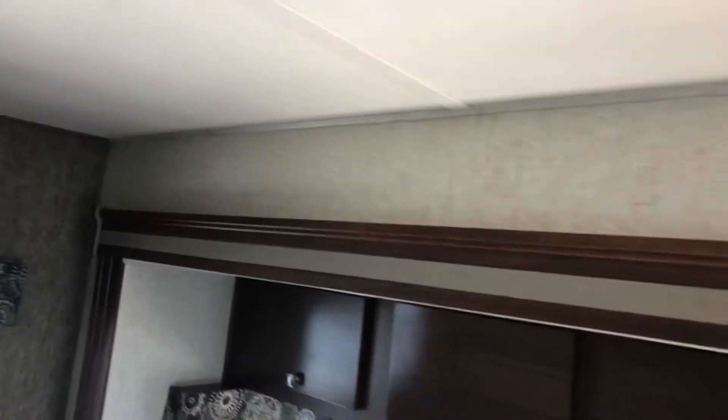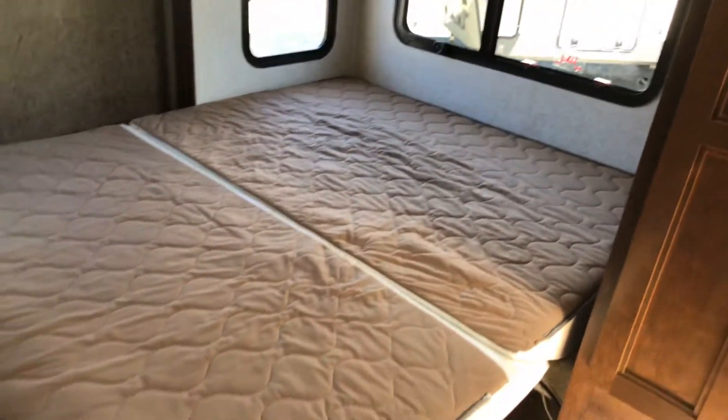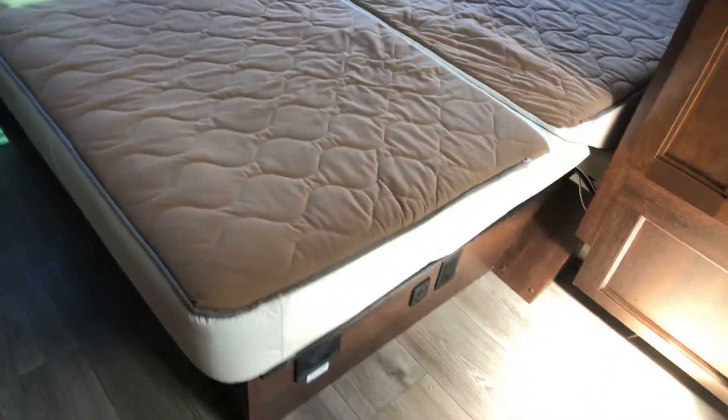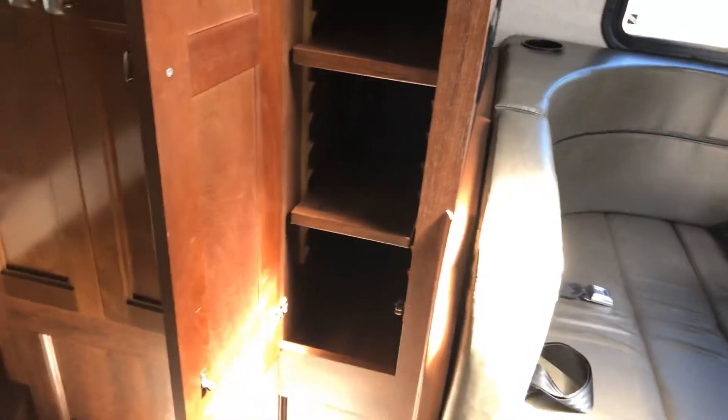There's an optional TV mounting area. We have an RV queen bed with windows, lots of light and air — it'll fold up. USB charge points, a nice big cupboard with double hanging ability, and a pantry with adjustable shelves. You could convert it if you needed more hanging space.